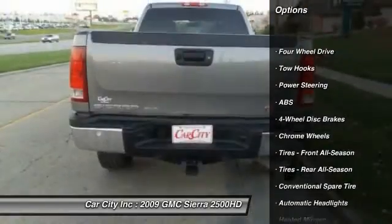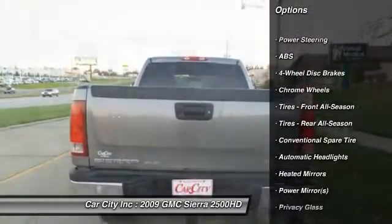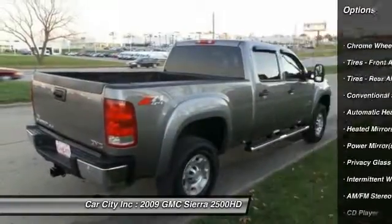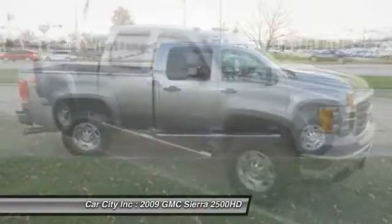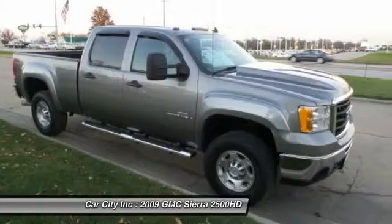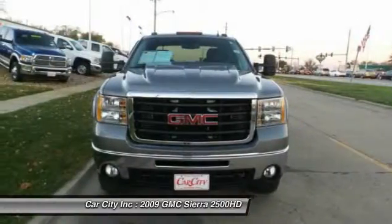Stability control, keyless entry, anti-lock braking system, traction control, leather-wrapped steering wheel, power steering, driver airbag, adjustable steering wheel, four-wheel drive, four-wheel disc brakes.